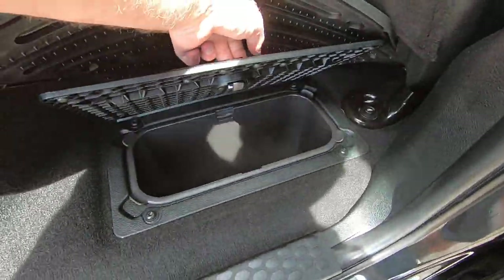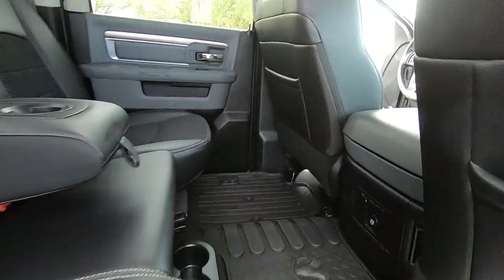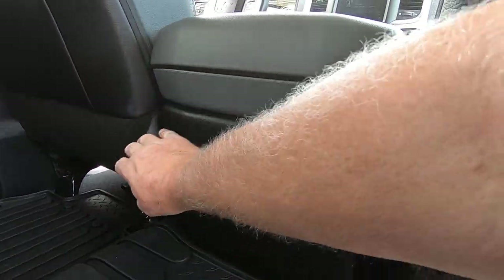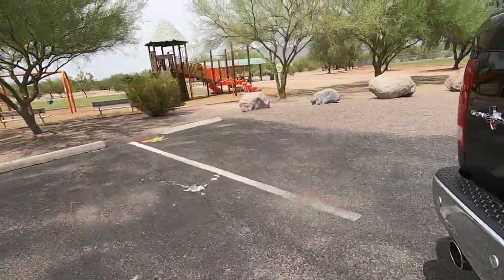Underneath you have the little storage boxes. Power — cold AC coming out of the vents. Nice. It's going to matter a lot next week — it matters today, but next week's going to be rough.